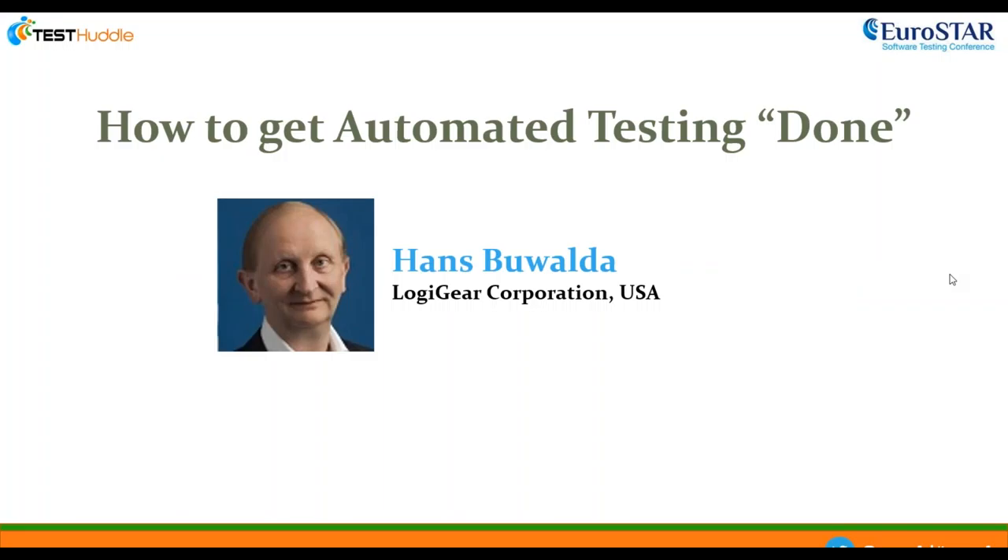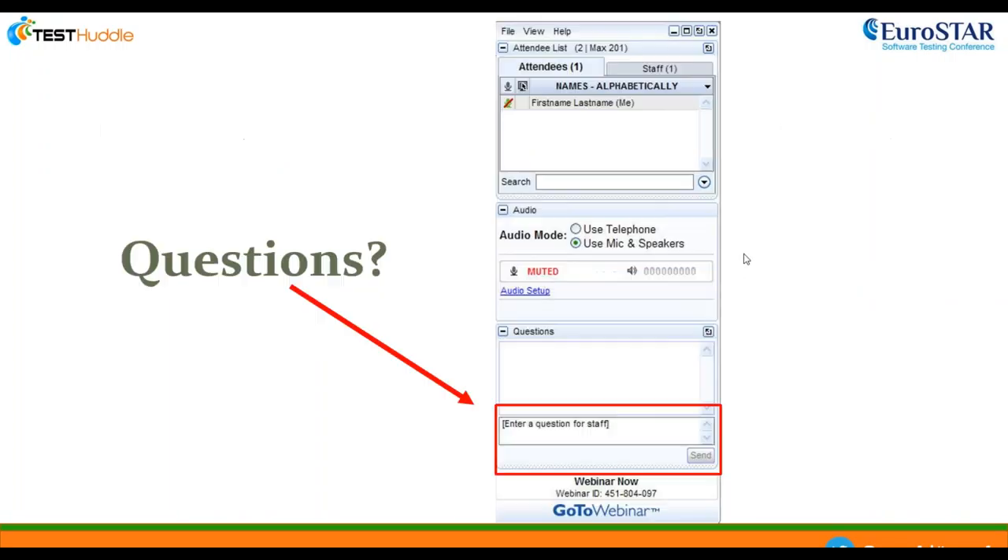Hello everybody and welcome to the third and final webinar as part of the May webinar series. Today I'm joined by Hans Vualda of LogiGear Corporation US, and he will be talking to you about how to get automation testing done. If you'd like to ask any questions, please type them into the control panel. At the end of the webinar we'll go through your questions one by one.